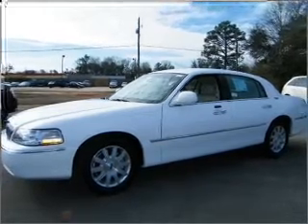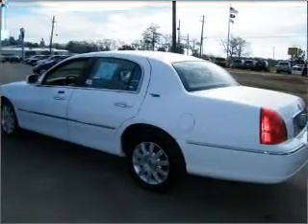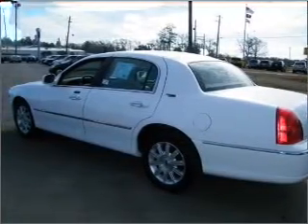Interested in the comfort and ease of a luxury car? Check out this vibrant white 2009 Lincoln Town Car with a light camel interior.